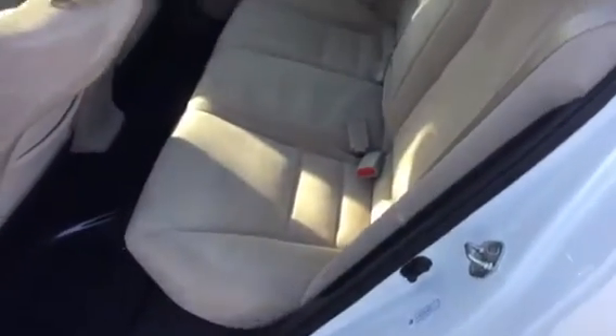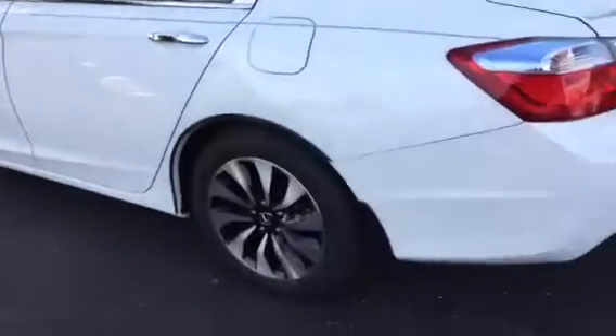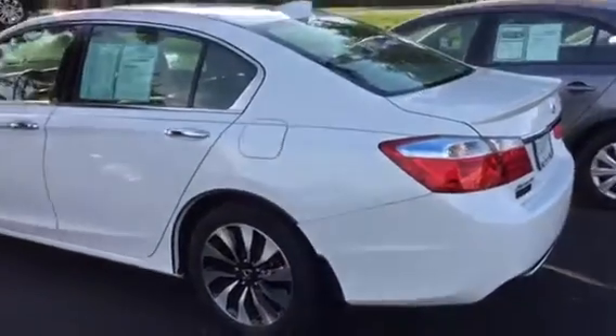The nice thing about the hybrid is it's rated at 50 miles to the gallon in the city, and it's going to be rated at 45 miles to the gallon on the highway. My customers are telling me they're getting anywhere from 50 to 60 miles to the gallon, depending on how they drive out of these, so the rating does seem to be a little lower than the actual gas mileage.